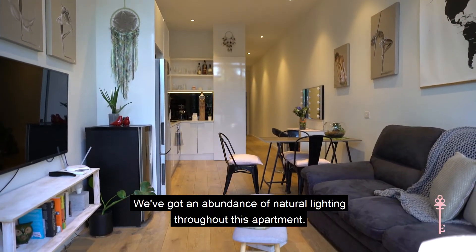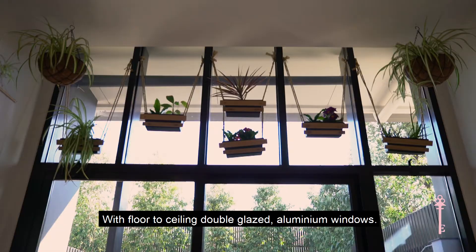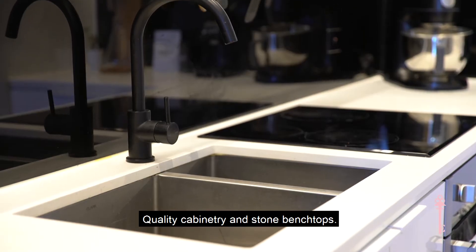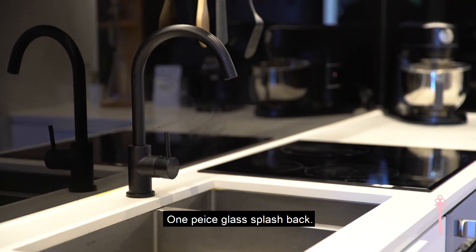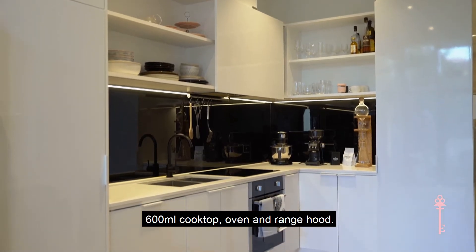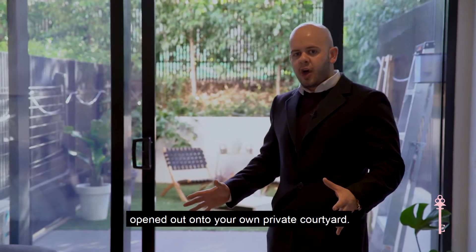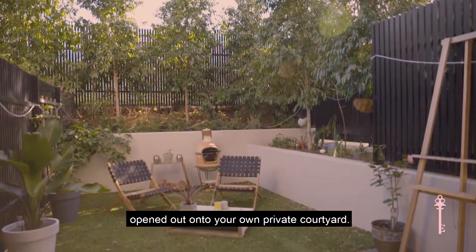We've got an abundance of natural lighting throughout this apartment with floor-to-ceiling double-glazed aluminium windows, quality cabinetry and stone benchtops, one-piece glass splashback. We've got a 600ml cooktop, oven and range hood. You've got your kitchen, your meals and your living area opened out onto your own private courtyard.